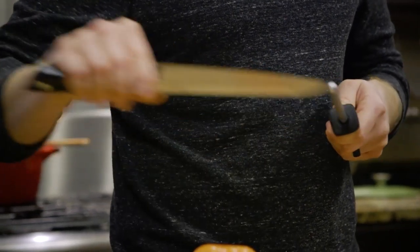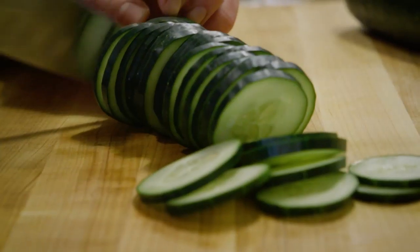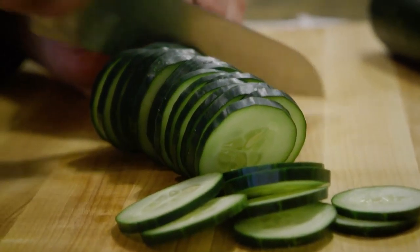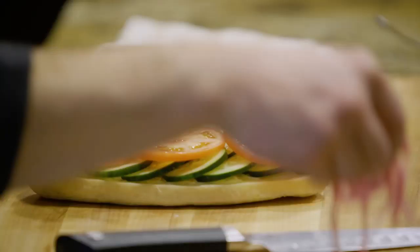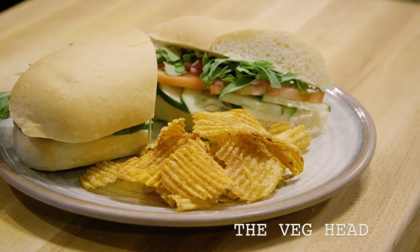I made the veg head sandwich with vegetarians and meat eaters in mind. Basically I wanted to really showcase cucumbers, but to give them that extra depth of flavor I added a nice miso and mustard sauce and some pickled red onions.